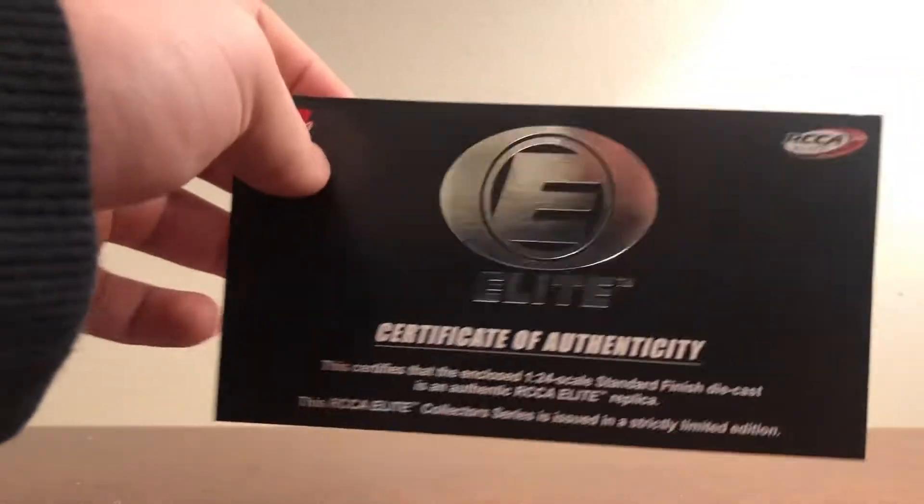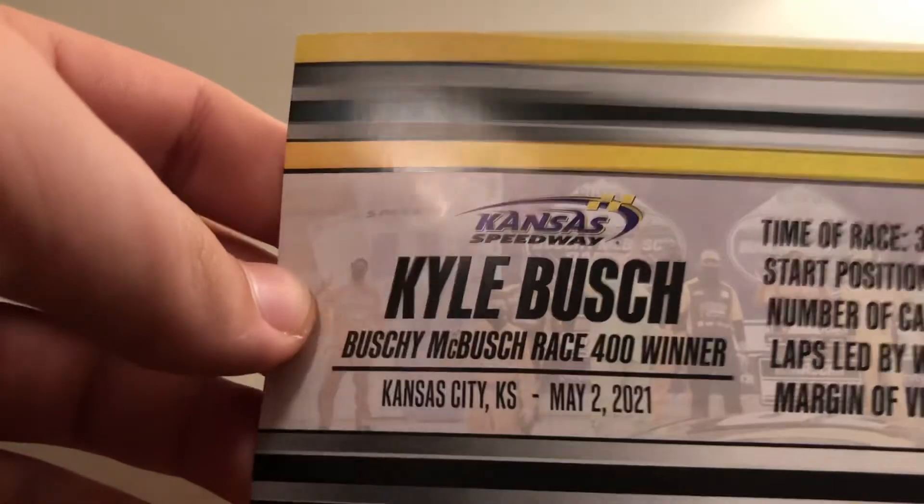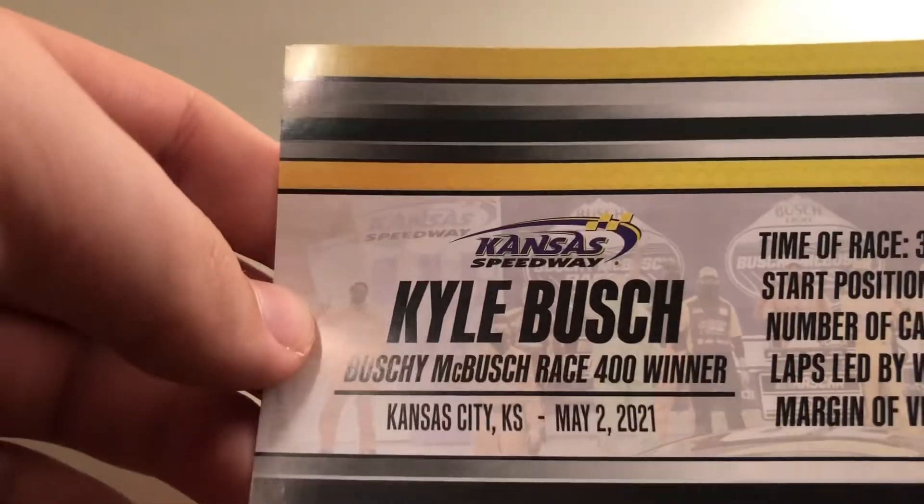Card of Authenticity. Here's the winner sticker, and here is the card: Kyle Busch, Race 400 winner. Kansas City, Kansas, May 2nd, 2021 — Kyle Busch's birthday.